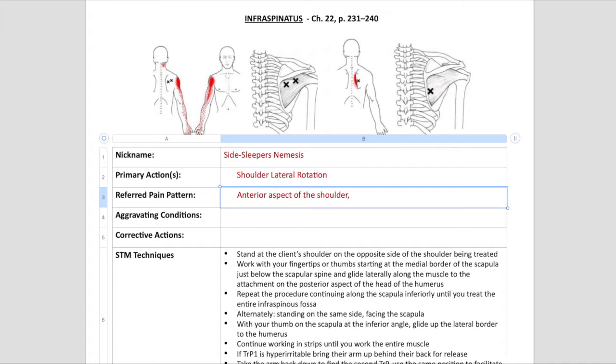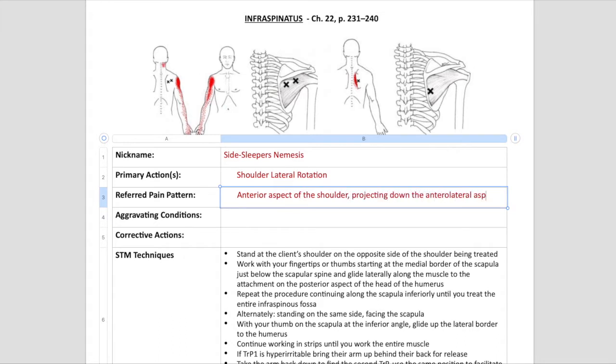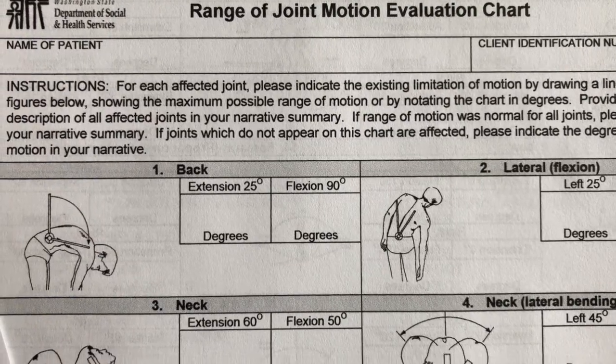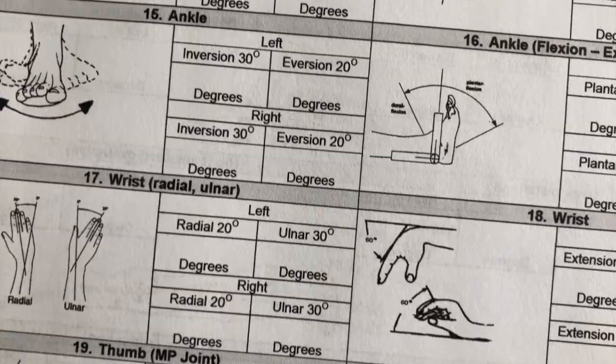After finishing the study guide, we get to do a treatment over the muscles that we covered in that chapter. Depending on what muscles you're working on or what the client's complaint is, you will do a postural analysis and check range of motion in the joint.